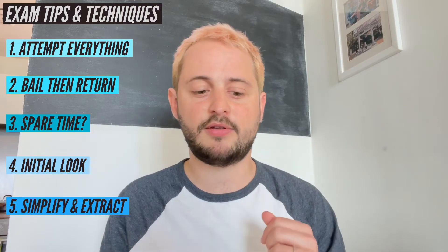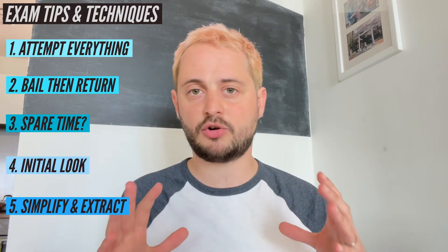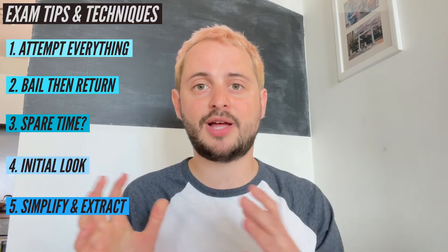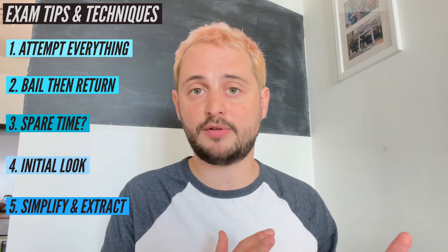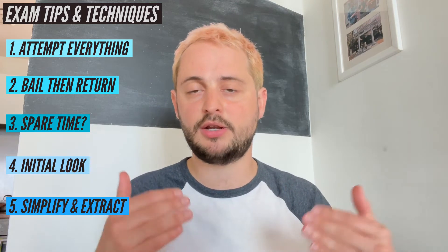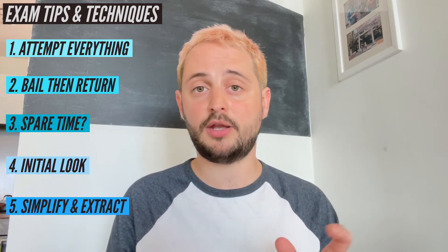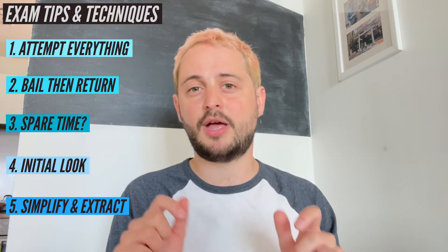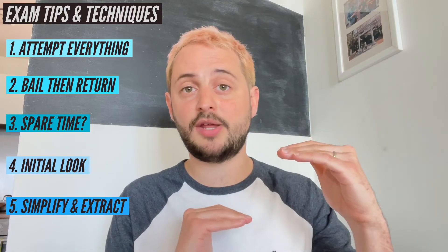Number five is to simplify and extract. Sometimes a question is going to look quite dense. What you need to try and figure out is what's even going on there — underlining key facts and trying to translate it from something that looks confusing into something that you understand. Remember, everything that's in that exam paper is something that you have studied. How can you link that question to something that you know? When I say extract, for mechanics this is particularly important. You have a big body of text in the question; often you just need some key values from there. I like to write those out separately so that I don't have to keep looking at that big body of text again.